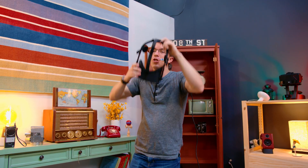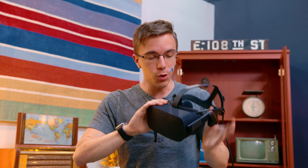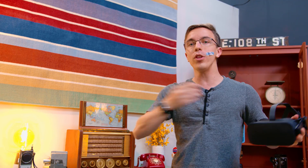It is easy to forget that just over eight years ago, consumer headsets like the Rift weren't even a thing, and this really only went on sale a year ago, so there is a long way to go. But if you have not experienced virtual reality, you absolutely owe it to yourself to give it a try. What do you guys think about VR? Let me know in the comments below, and I will catch you in the next one.